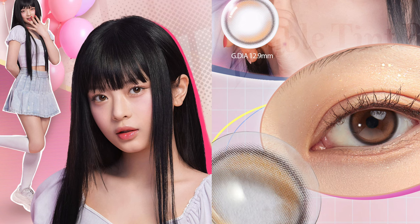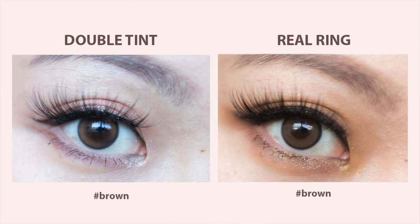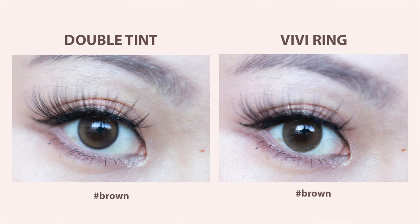The second and third ones are from the Double Tint collection. Let's talk about Double Tint Brown first — this is worn by Hanni, and it comes in one month and one day as well. This is probably the second latest release from Olens, and I did do a video of this just recently. It comes in 12.9 millimeter, which falls between the Real Ring and the Very Ring. I love my Very Ring a lot and I love the Real Ring for a very natural no-makeup look, so when the Double Tint falls between them I was like, yes, I love this so much.